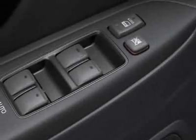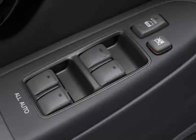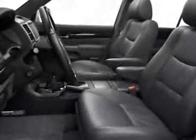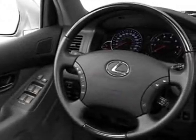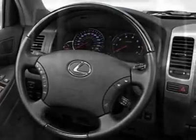CD player, HomeLink system, driver airbag, and overhead console. Call 888-689-9292 or email our friendly sales staff today to schedule a test drive.